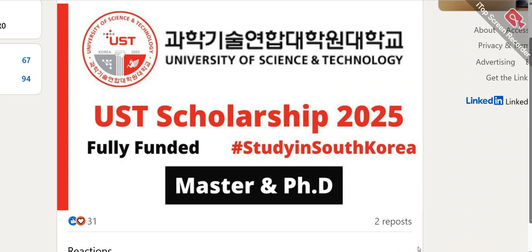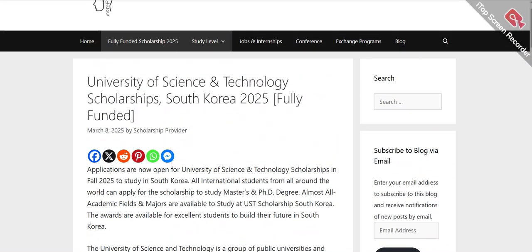Hello everyone, assalamu alaikum! Welcome to my channel. Today I'm going to talk about another excellent scholarship opportunity. I'm going to share about the UST scholarship — University of Science and Technology scholarship — which is situated in Korea. We'll cover how you can apply, the scholarship amount, the website link, and whether there's any application fee. We'll cover all these things in one video, so let's get started.